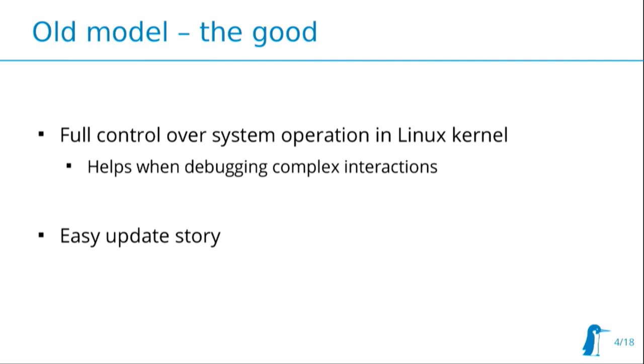Having all system functionality controlled by the Linux kernel also helps with debugging, because you only have to deal with one code base. Another upside is that the update story was pretty easy — if there's a bug, you roll out a new Linux kernel and you're done. Updating firmware is on a lot of devices a lot harder, and you're probably scared away from doing it, because most of those systems are running remotely and updating firmware is always at risk of bricking the system.